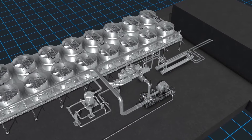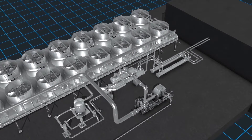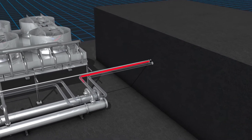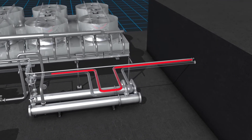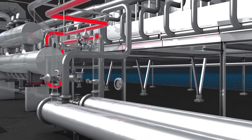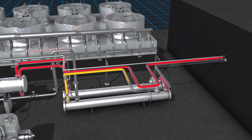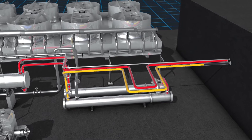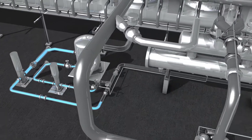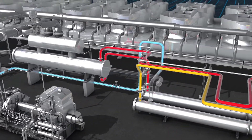In the organic Rankine cycle, heat is transferred to a working fluid in a closed-loop system. In this example, hot brine is taken from a geothermal source. It's sent through preheaters and a vaporizer, which are used to heat the working fluid. The brine is then returned to the resource. At the other end of the cycle, the working fluid is pumped from a storage tank, increasing its pressure and sent through the preheaters.